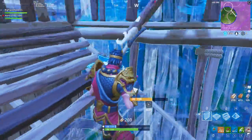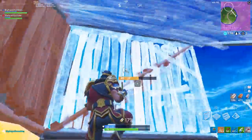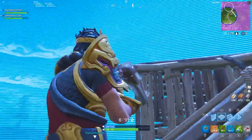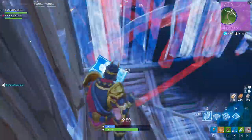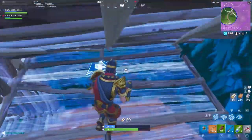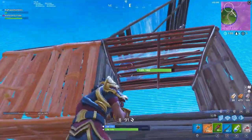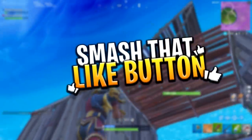The rumor is that the Archetype set — the Archetype character, the back bling, the glider, and everything — will be Twitch Prime only, available when you purchase Twitch Prime. Well, it looks like the very good FNBRleaks on Twitter has actually gone into the in-game files and kind of debunked this theory for us all today.